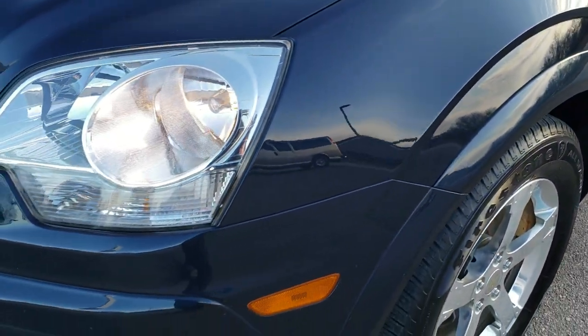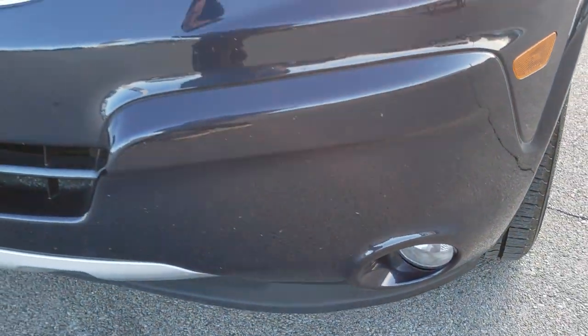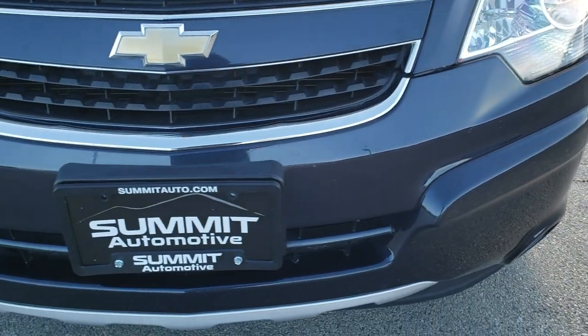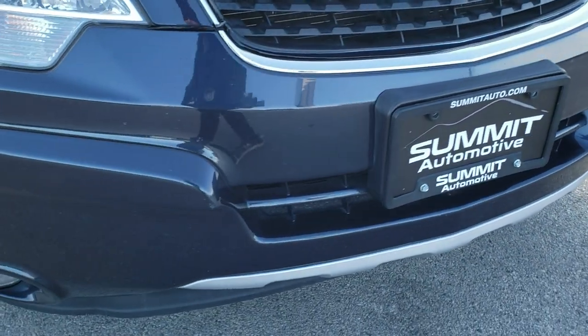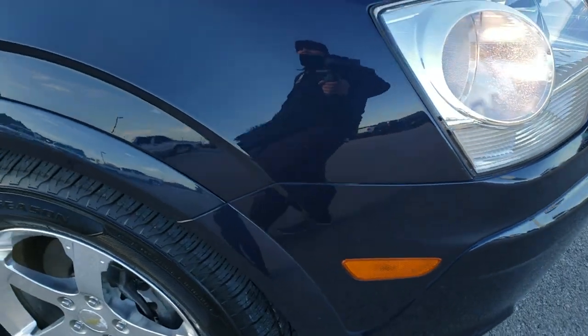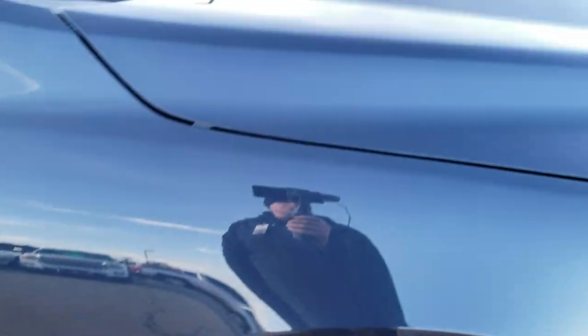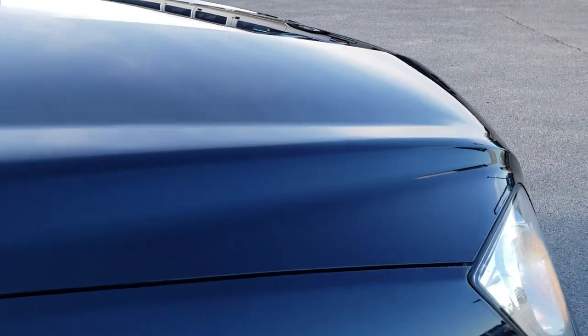Blue Ray Metallic is a pretty good looking color. Didn't see any dents or dings on that front fender. It has factory fog lights and the headlight lenses are pretty clear. Didn't see any major dents or cracks on the front bumper. The passenger side fender is in excellent shape — no dents or dings — and the hood is in really nice condition as well.